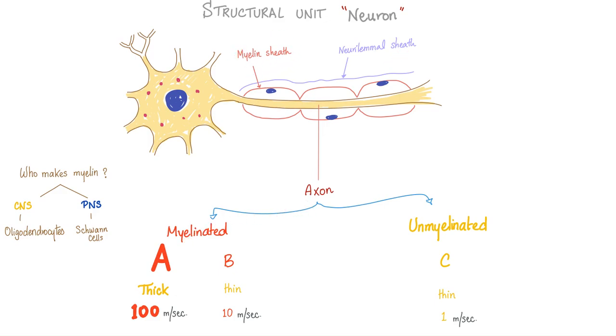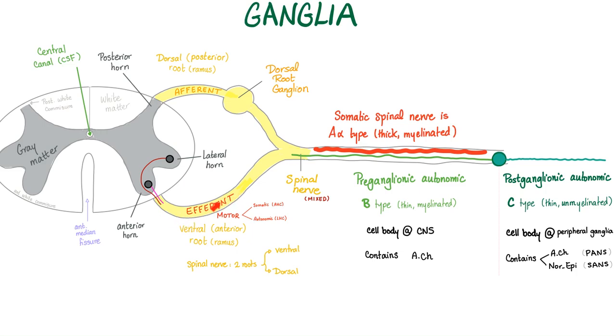Your axon has a myelin sheath sometimes, but it always has a neurolemmal sheath. When it has myelin it's myelinated — A fibers or B fibers. A fibers are faster because they are thicker. C fibers are unmyelinated, thin, and unmyelinated — the worst of the worst. In the ventral ramus we have motor somatic and motor autonomic fibers. Somatic fibers continue without relaying in a ganglion. Autonomic fibers have pre-ganglionic, then a ganglion, then post-ganglionic fibers — about 8 to 15 per ganglion. Pre-ganglionic fibers are B type: thin but myelinated. Post-ganglionic are C type: thin and unmyelinated.